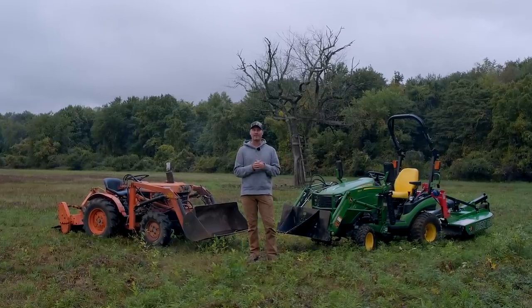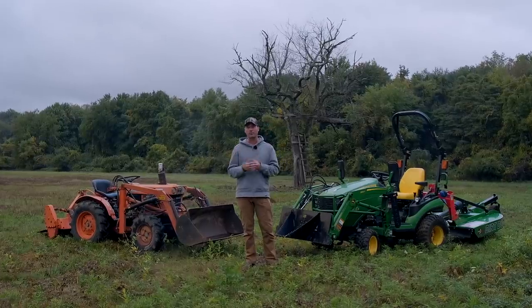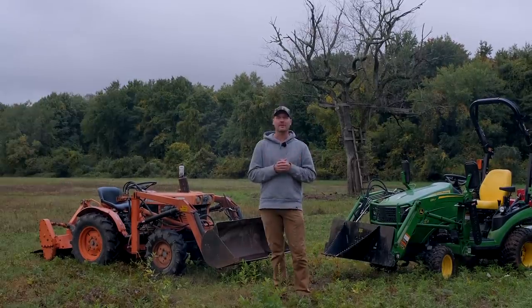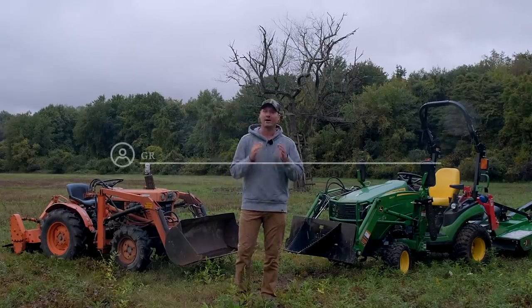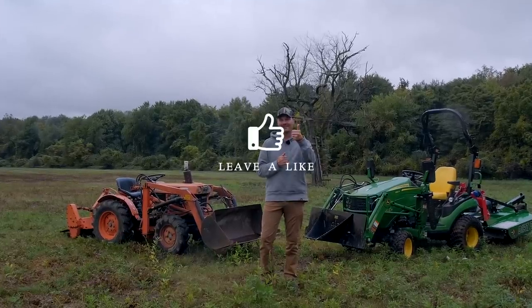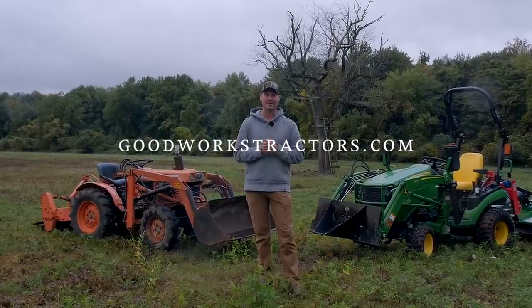Well, that covers the big hitters. Everybody has their own situation and priority list, but really I don't think this is much of a competition besides the mere cost — and you're going to pay for that in a lot of other ways. Oftentimes you'll find yourself wanting to sell that older machine and get something newer, and typically doing so costs more money in the long run. Thanks for sticking around. Leave a comment, give me a thumbs up, hit subscribe, and check out GoodWorksTractors.com. Stay safe — we'll see you soon.